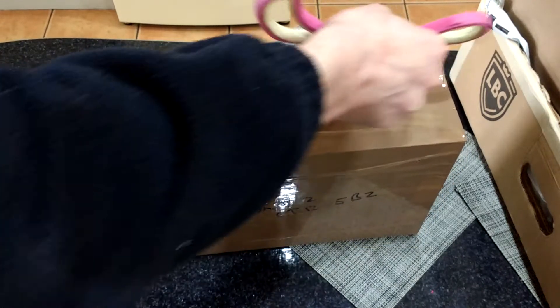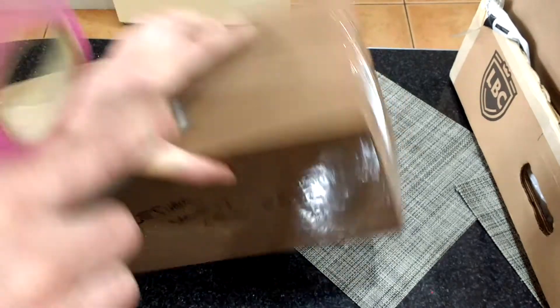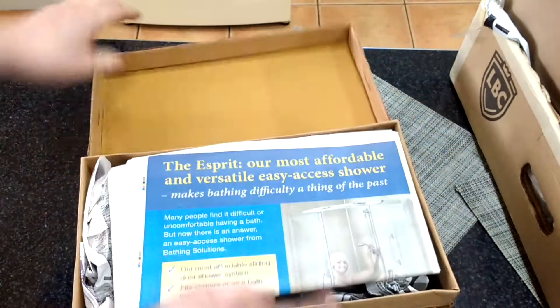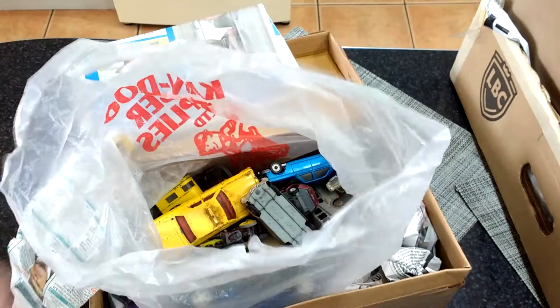This box — I can't remember what half of these are because I didn't buy them all. This looks like a good box.